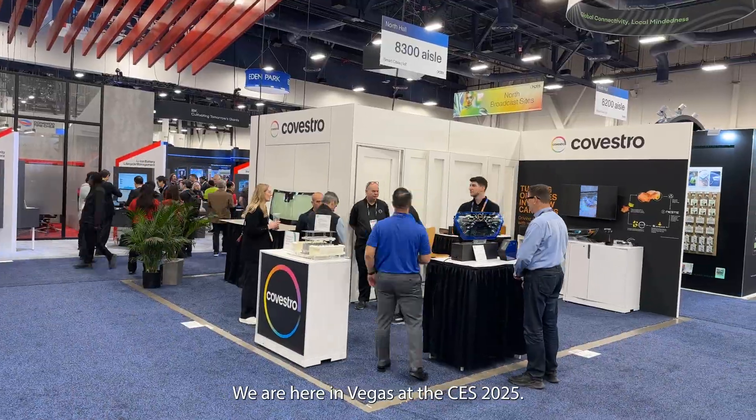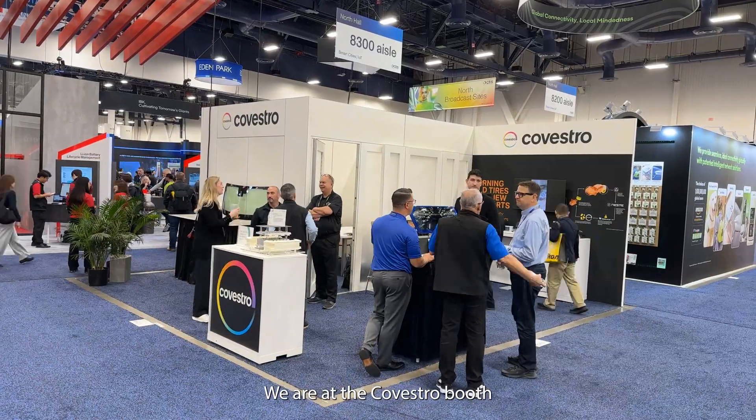We are here in Vegas at CES 2025 at the Covestro booth. I have the honor of having Dr. Günther Waltze with me. He is the head of holographic light guiding at Covestro. Great to see you, Günther. Great to see you too, thank you. So my first question as a layman: what is holographic light guiding? Can you please explain?